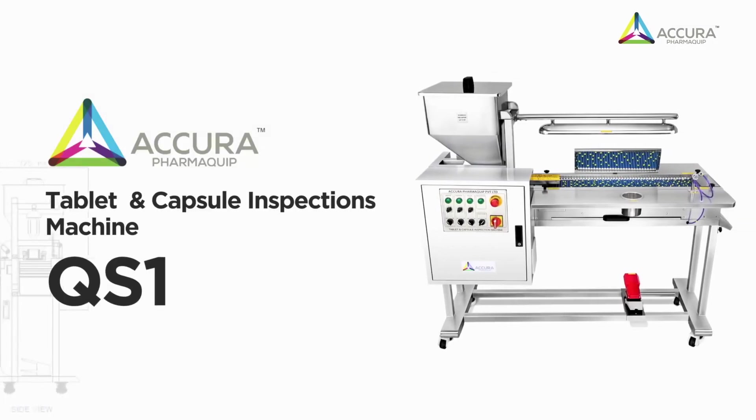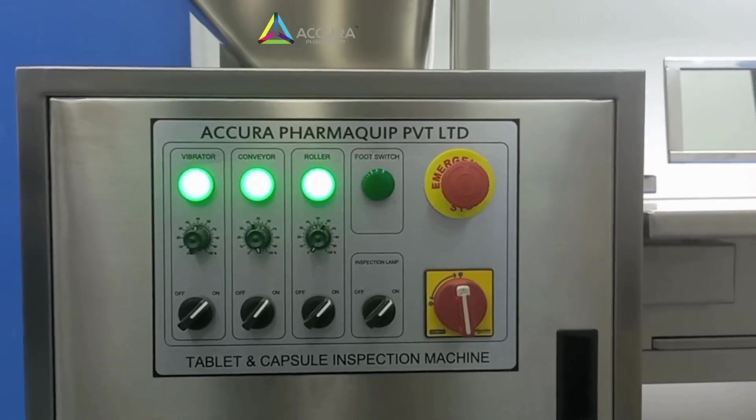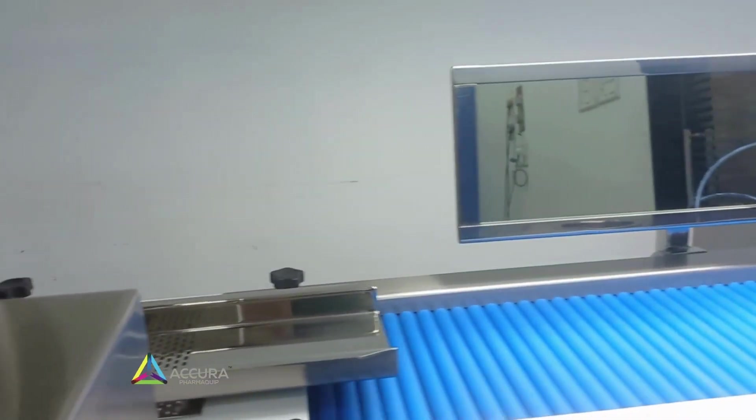Tablet capsule inspection machine is one of the best options for pharmaceutical industries to separate the defected tablets and capsules before leaving the manufacturing area, and only the best quality tablets and capsules get picked for being packed and delivered to the customer.